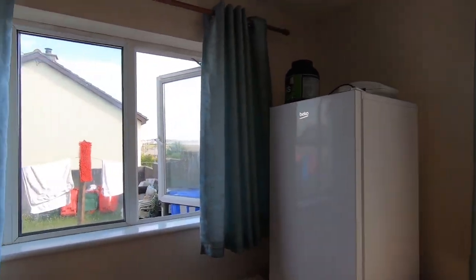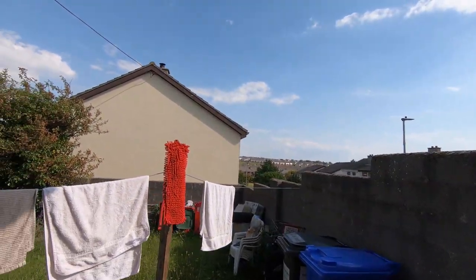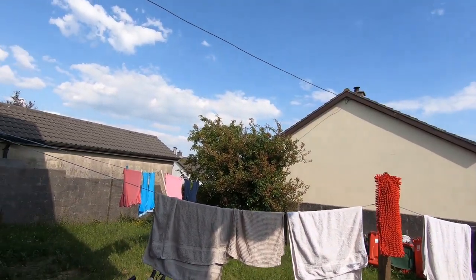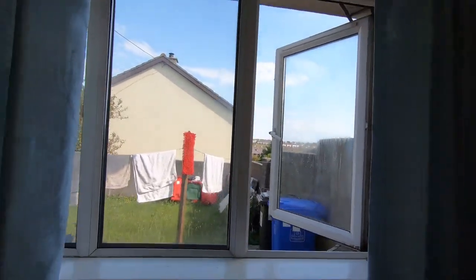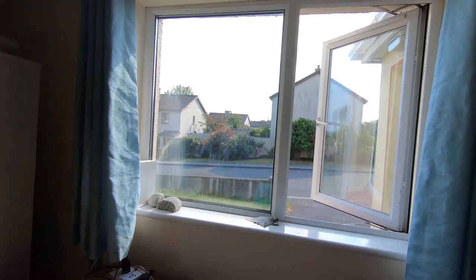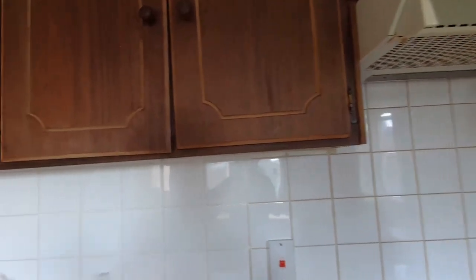Moving on to this side — ta-da! This is basically the big backyard. And this is another window. Now moving on to the kitchen.